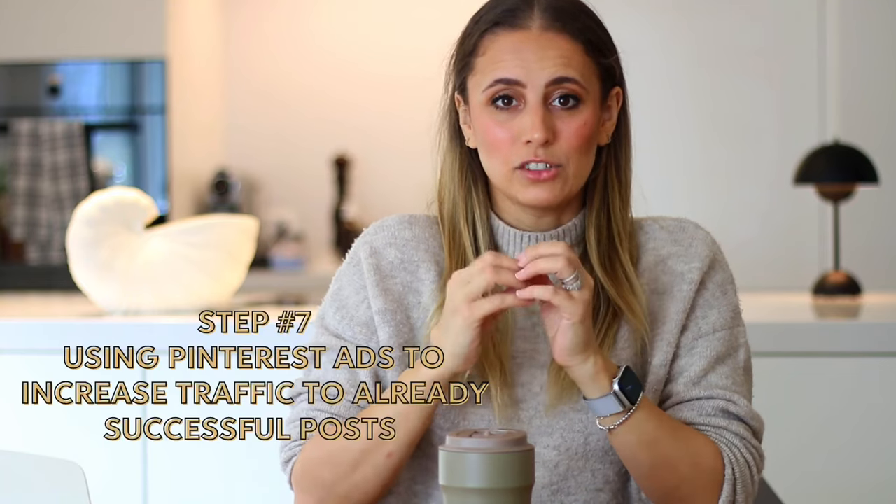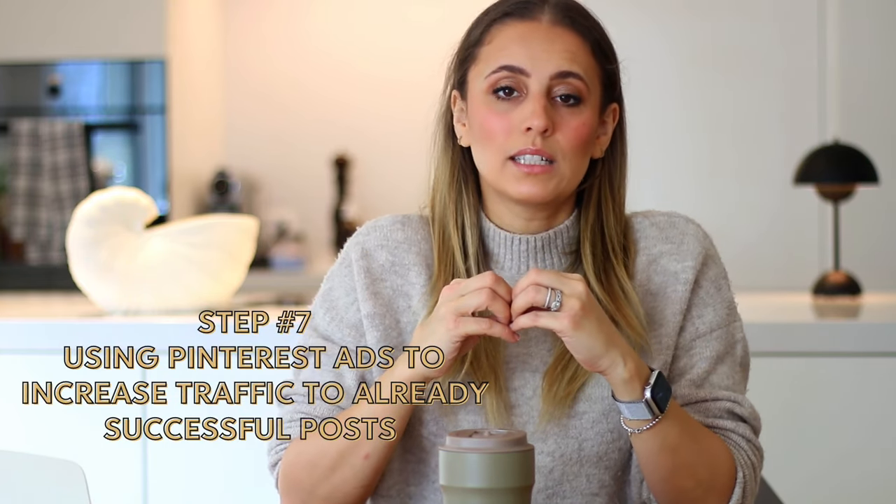Step 7 is my bonus tip. For the past month, I've been testing out Pinterest ads to promote my most successful affiliate posts and it has really paid off. I turned some of my most successful pins into Pinterest ads, driving even more traffic back to my blog post. I'm definitely not an expert on Pinterest ads, so what I did was go to my analytics, look at my most successful pins, and then turn one of my top performers into an ad.